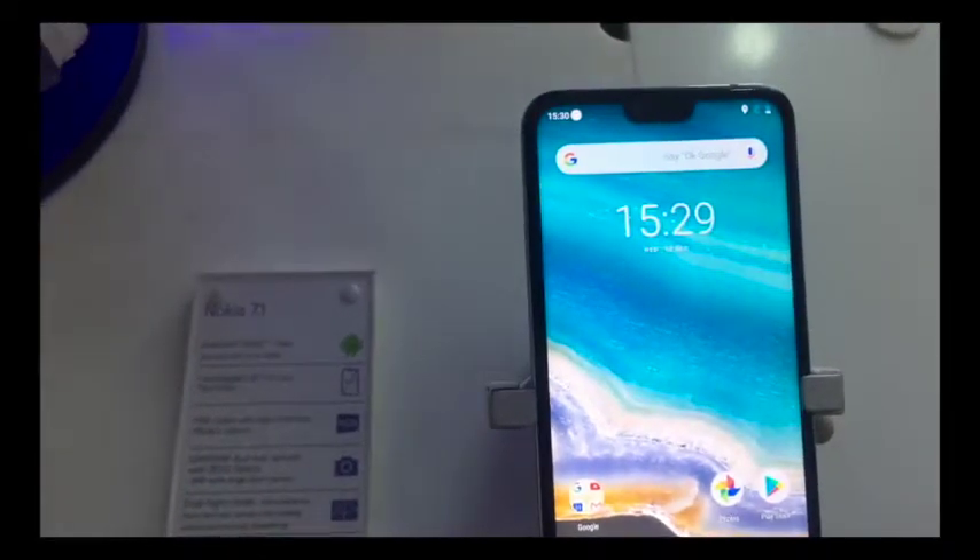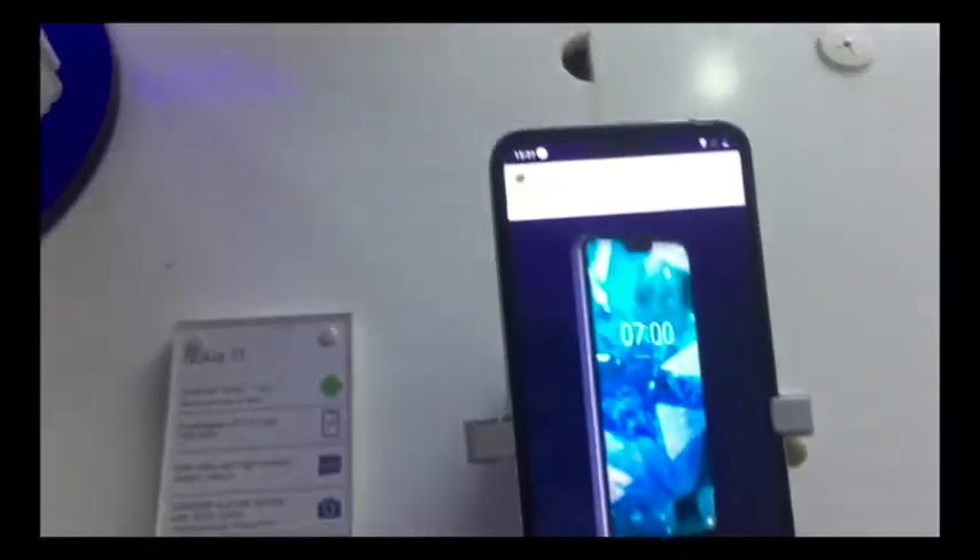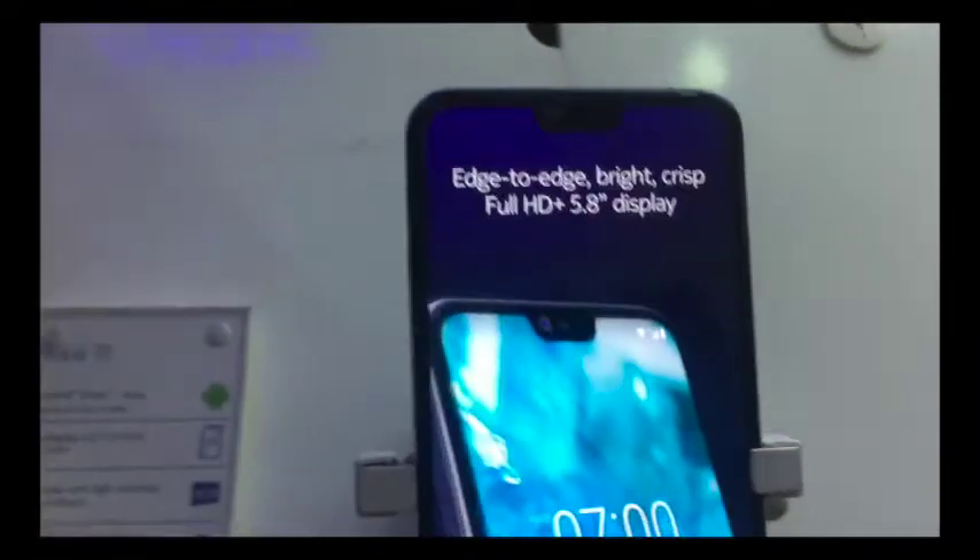Lastly, if you want the iPhone X look, you can also go for the Nokia 7.1 Plus. So that's it from us, thank you.